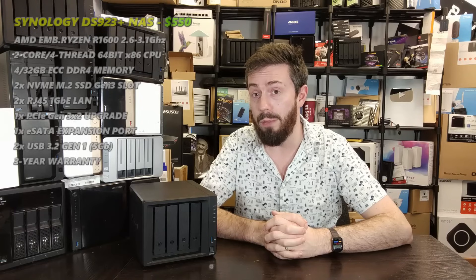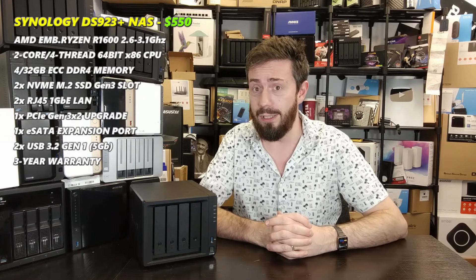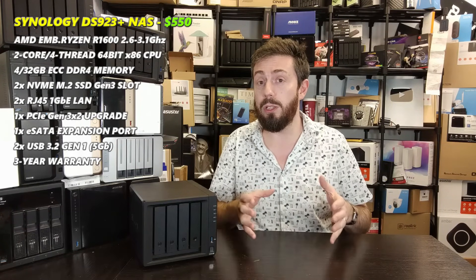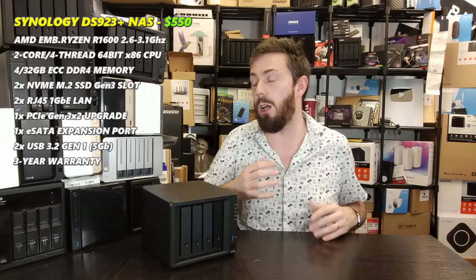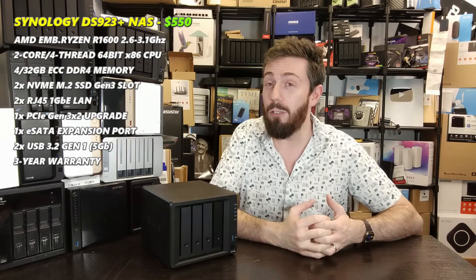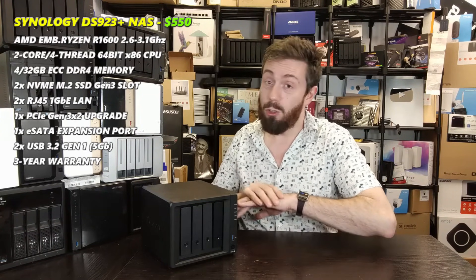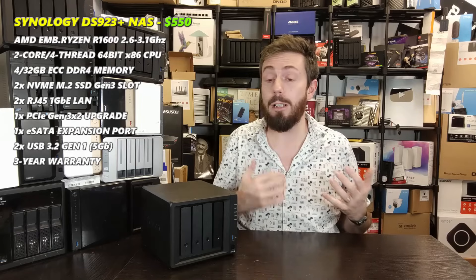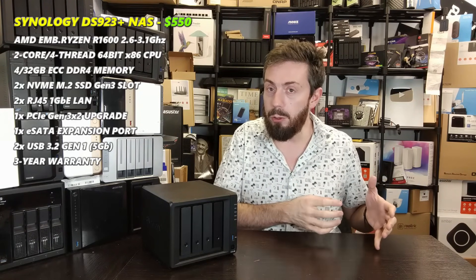Synology was always going to make the cut. They've been in the NAS market for 24 to 25 years. None of their previous four-bays were as contentious as the DS923+. At the end of 2022, Synology changed their portfolio, removing Intel integrated graphics systems in favor of embedded AMD processors like this one — which upset some users. Six months later the DS423+ was released to address that, but the DS923+ has grown many more fans in the year since its release, with pricing now between £500 and £550.